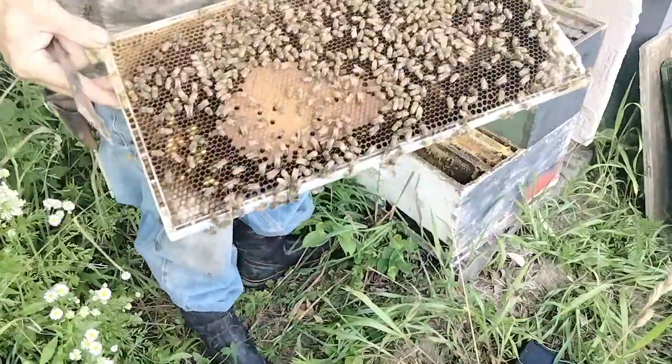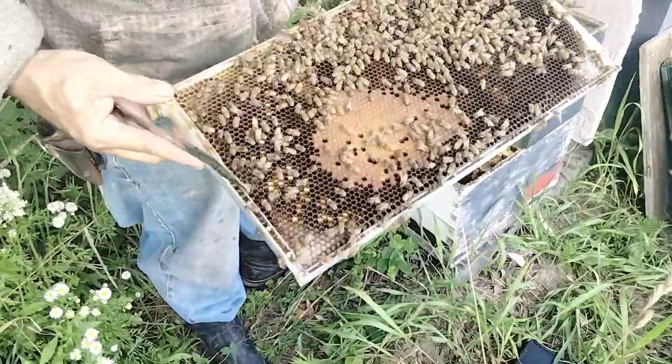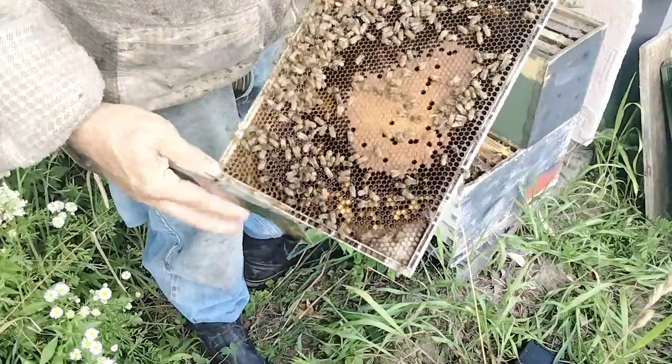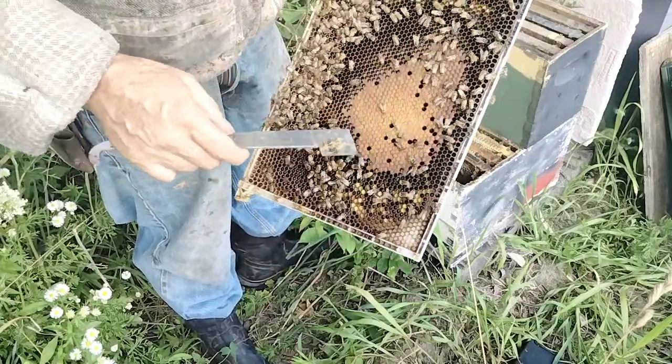That's the end frame there. Beautiful, beautiful brood pattern right there. It's got pollen, larva, sealed brood.